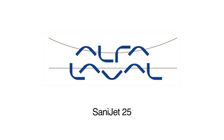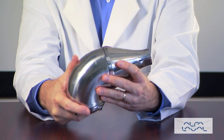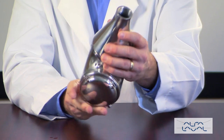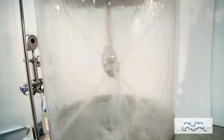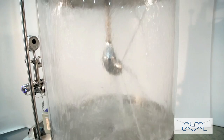The Alfa Laval Toftejorg Sanijet 25 Rotary Jethead provides 360-degree indexed impact cleaning over a defined time period. The device is suitable for processing, mixing and storage tanks and vessels between 4,000 and 40,000 gallons. It was designed for ultra-hygienic industries that follow European Hygienic Engineering and Design Group guidelines.